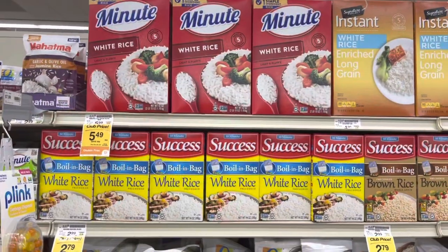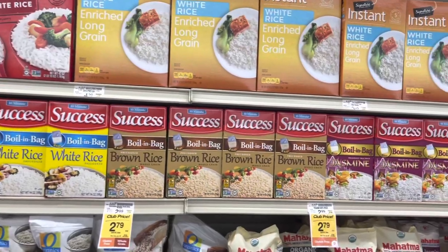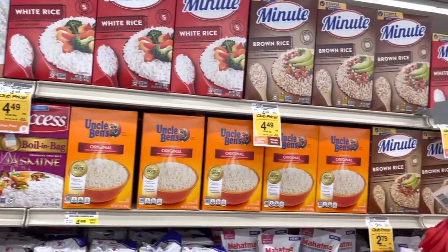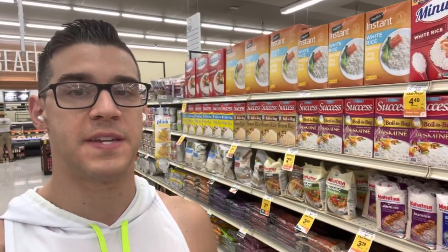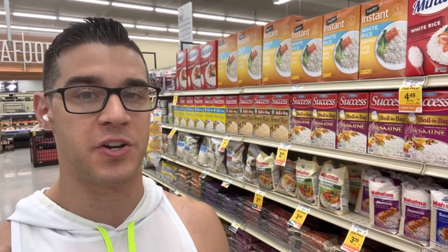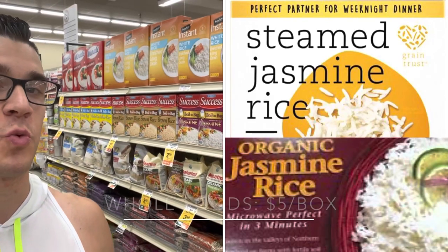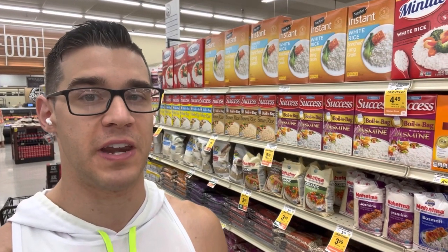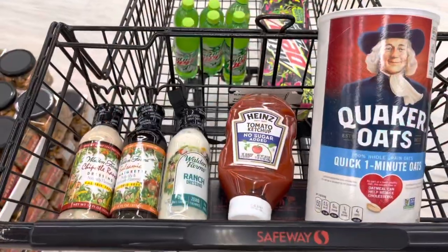Another staple in my diet is rice — I'll compare prices here to Costco later because you'll save a lot more money buying it there. I used to make big mistakes buying frozen rice at Whole Foods and Trader Joe's just for convenience, but it is totally worth your time to cook it dry. I'm going to show you the price at Trader Joe's and Whole Foods so you can see how much you save just by cooking it instead of buying it frozen — and on top of that, you save even more by getting it at Costco.